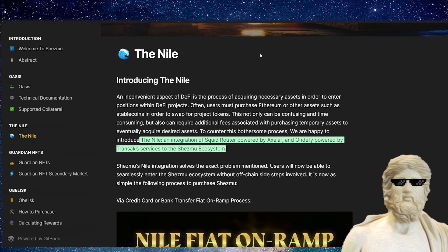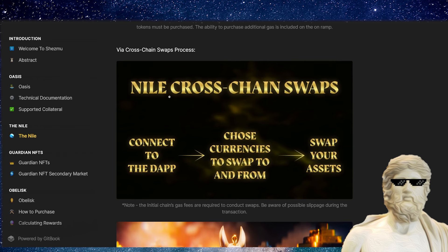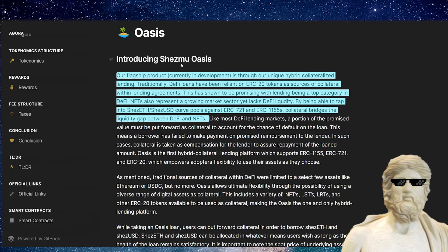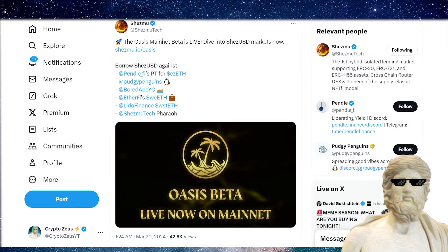They also have something called the Nile, which acts as an on-ramp allowing users to directly purchase Shezmu from credit cards and bank accounts, cross-chain routers via Squid Router, and Shezmu OTC via YDF. This will enable more capital inflows into the ecosystem. One of the biggest things to watch out for is the Shezmu Oasis — the Oasis mainnet beta is live. You can dive into Sharez USD markets and borrow Sharez USD against actual NFTs like Bored Ape Yacht Club, Pudgy Penguins, and Pendle-fi.